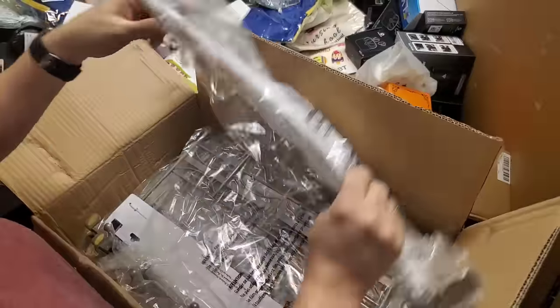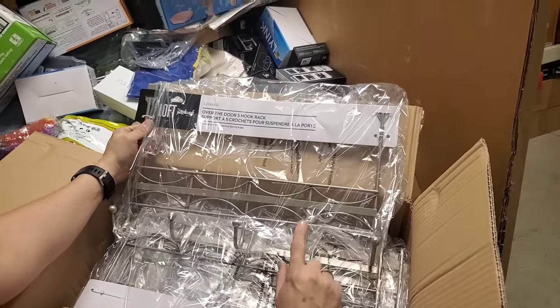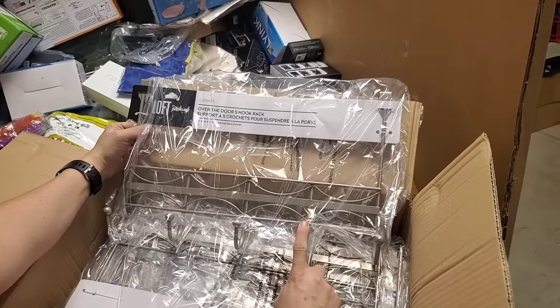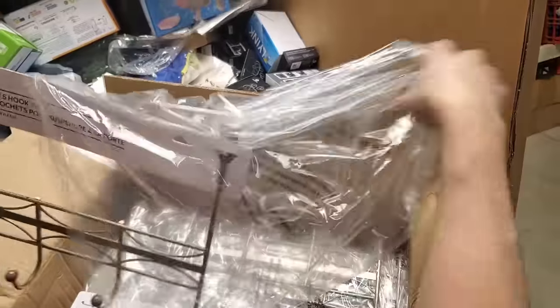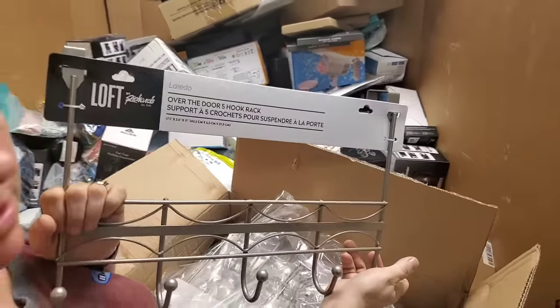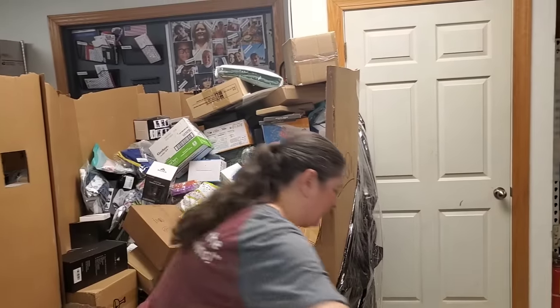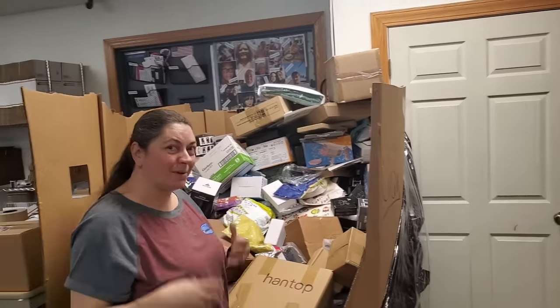Oh, these are door racks. We had some of these online — we did. We're going to put more of these online because they sold really fast. This is an over-the-door hooks set — five hooks. We have five hooks in our family. We didn't know our last name is Hooks — yes, and there are five of us and we are Hooked on Picking!